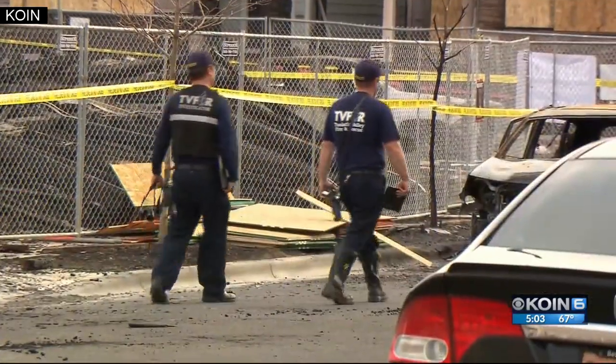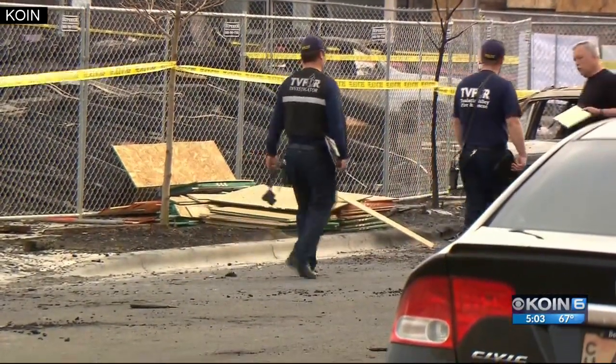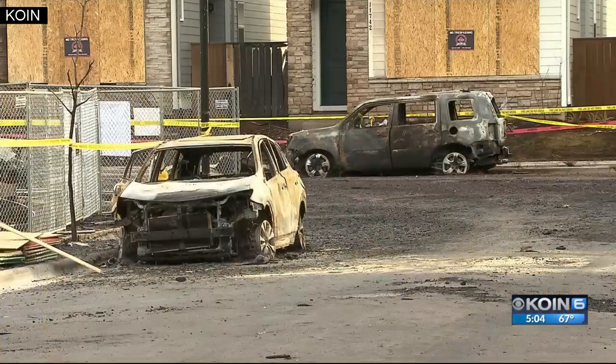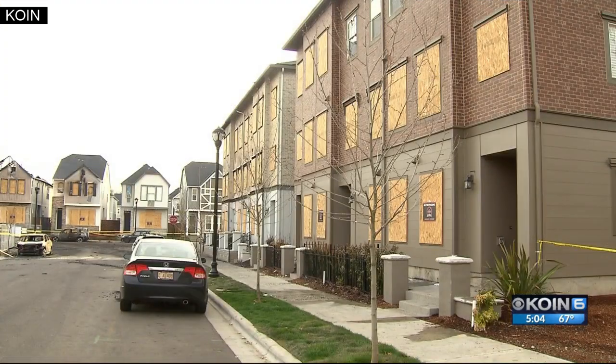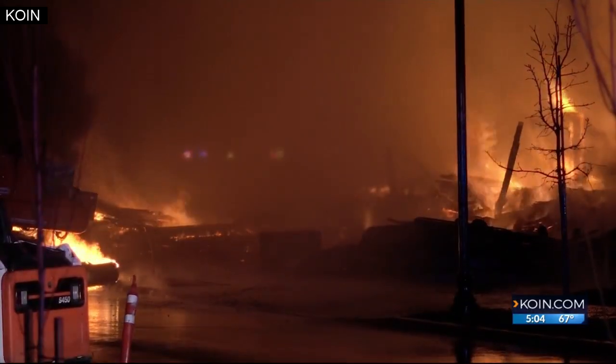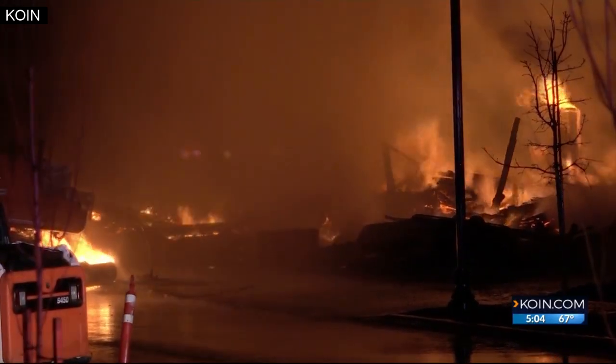Tualatin Valley Fire and Rescue told me this was actually considered one of the safest neighborhoods in the state for fire prevention — a hundred percent of the homes here have sprinkler systems. But a construction site doesn't, and a fire this big, wildfire-like in scope, made those sprinklers useless.